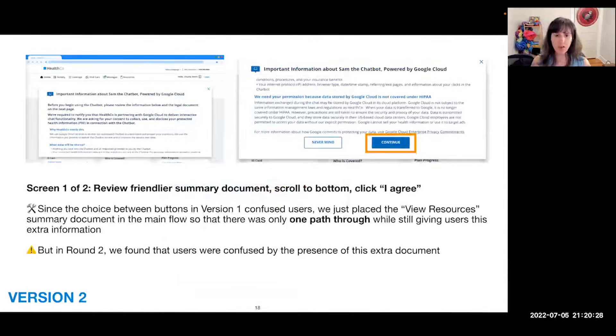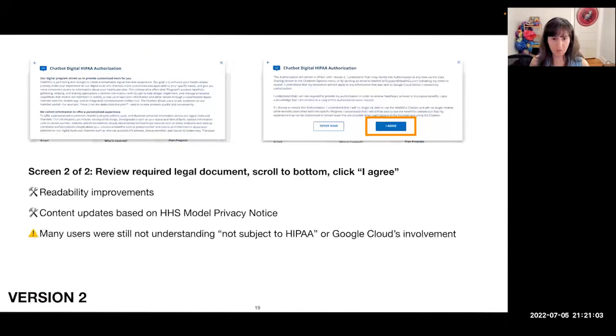In version two, we tried to simplify things by putting everything in a modal window. The first screen of version two shows that human-readable summary that was previously behind the 'View Resources' button — users see it in the modal window, scroll to the bottom, and click 'I Agree.' However, we found that users were confused by the presence of this extra document; they didn't understand the difference between it and the actual HIPAA authorization. The second screen of version two was the legal document itself in the modal window instead of a PDF in a separate tab — they scroll to the bottom and click 'I Agree.'